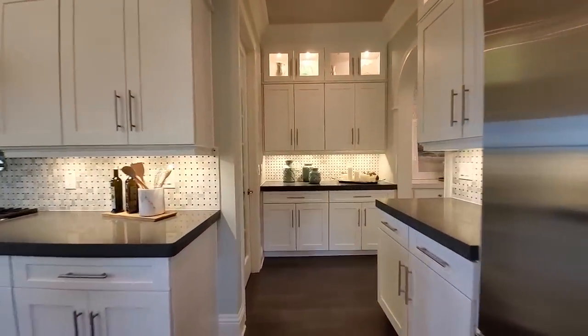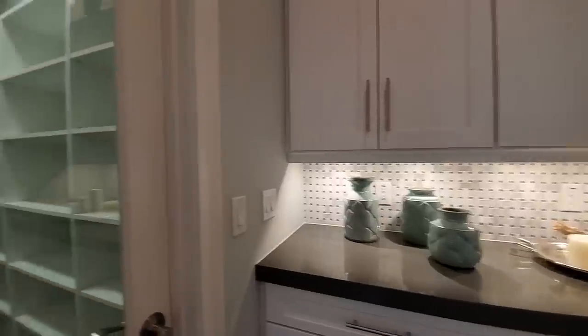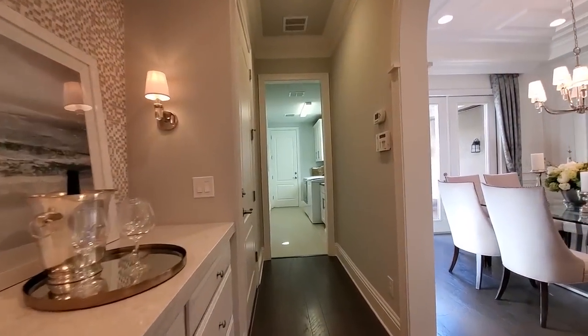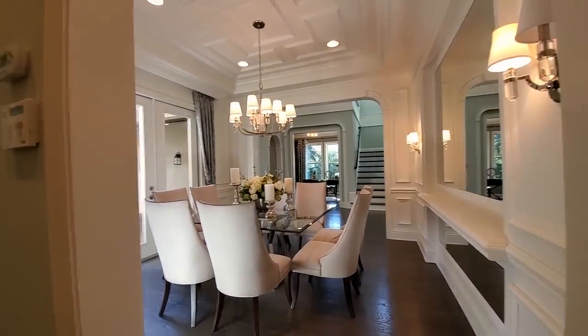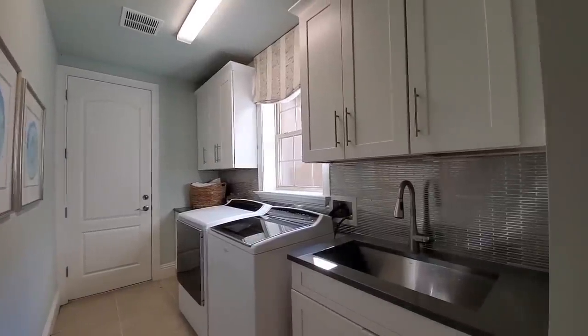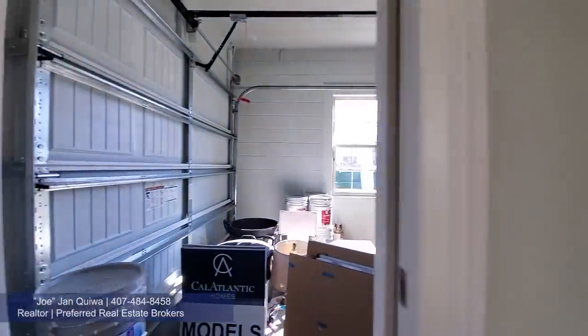So in the back here you have your butler pantries and your large walk-in pantry. This is another walkway from your formal dining. This is your two-car garage. Large laundry room with your upgraded cabinets and wet sink. And your drop zone from your one-car garage.